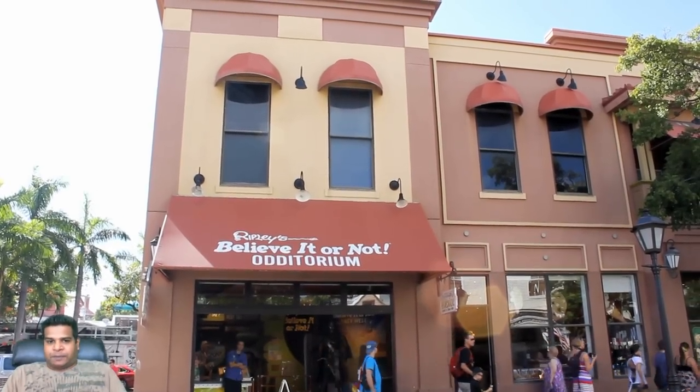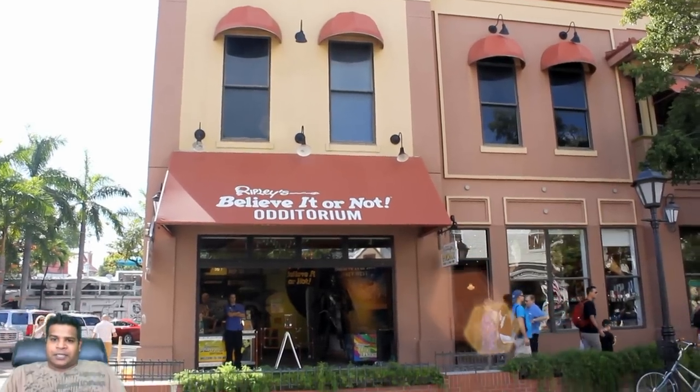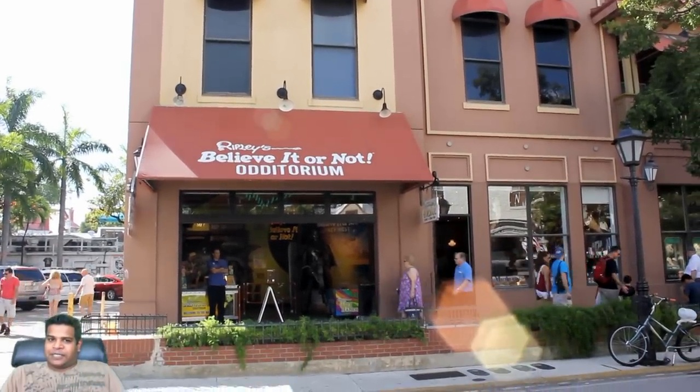Hey guys, we are at the Ripley's Believe It or Not museum in Key West, Florida. Let's go inside and I will give you a complete tour of everything in it.